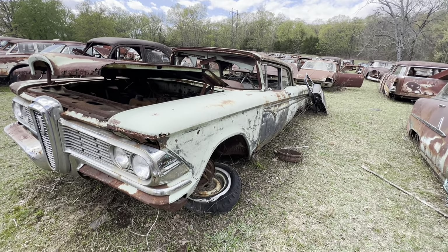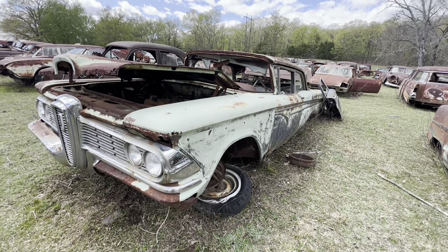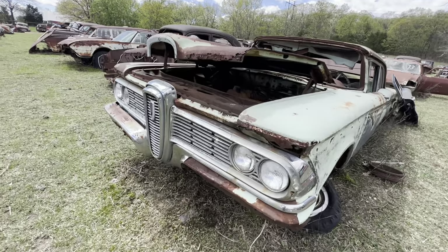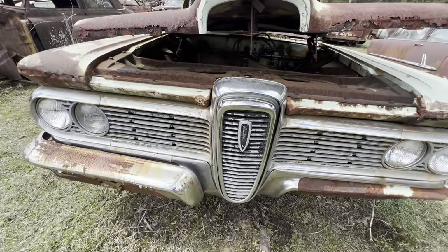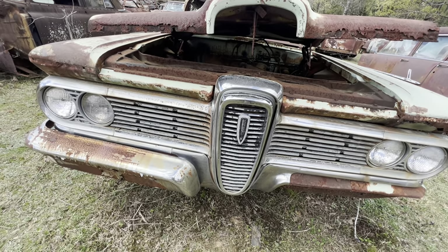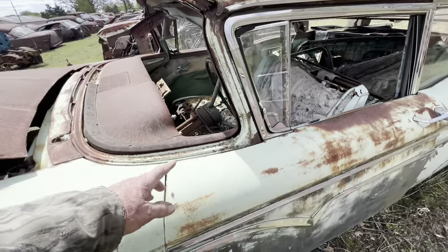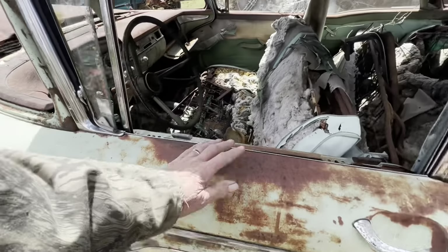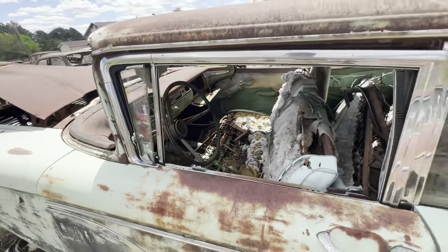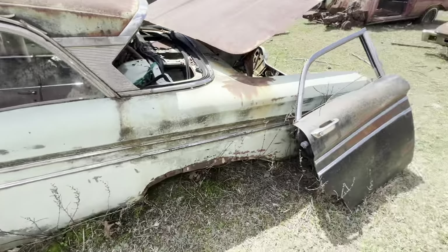Henry Ford had a grandson — his name was Edsel. They said let's build a car and name it after Edsel. They did, and it was a flop. This Edsel — the dash was basically a 59 Ford except for the speedometer and gauges. The rest of that dash is all 59 Ford, and I'm sure the doors are 59 Ford. They just put chrome on them in different spots. And there's an Edsel door.